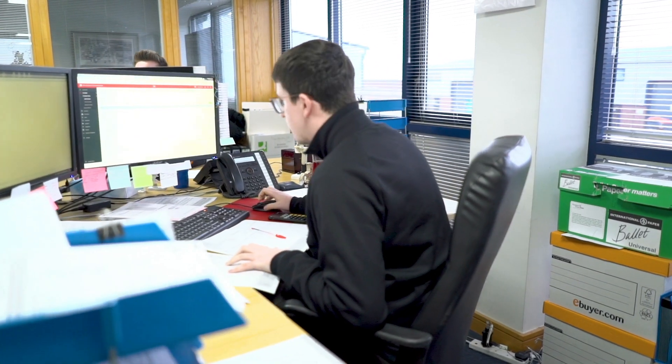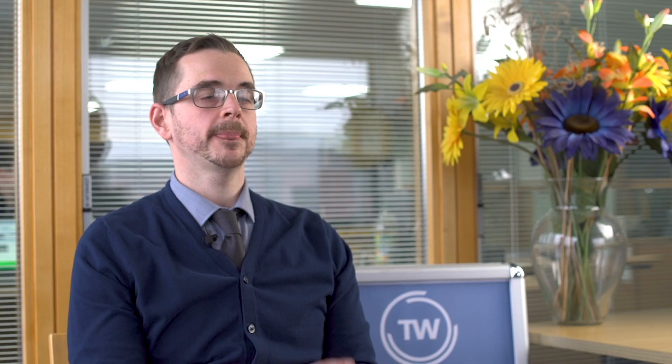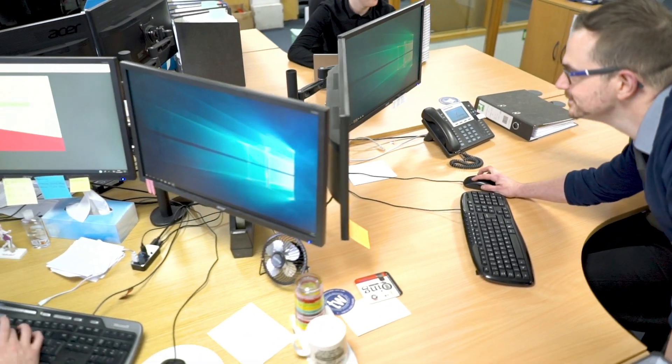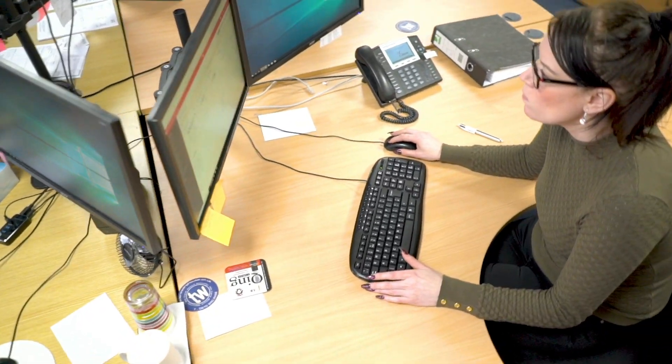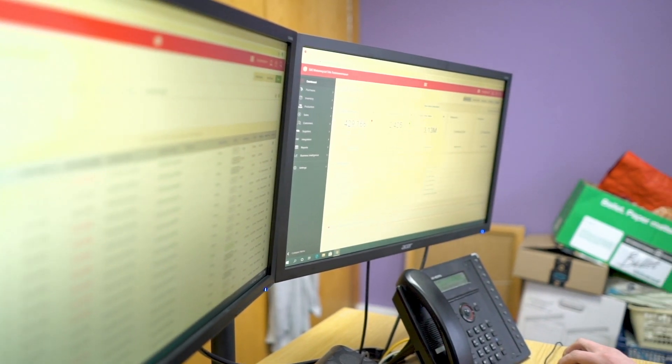Historically, the way we created shipments was to create the shipment on Unleashed and then separately create the DPD label on the DPD website. This obviously led to a little bit of human error at some points. We now use the advanced shipping module to reduce those mistakes. We create the shipment on the system, dispatch it, and the information goes directly through to the DPD servers, enabling us to print the label directly from there. The advanced shipping module saves us around about one minute per shipment. When we consider that we probably do an average of 50 shipments per day across all branches, that has the capability to save us around about 25 hours — which is a considerable saving in time and money, not even taking into account the reduction in mistakes from using two separate systems.